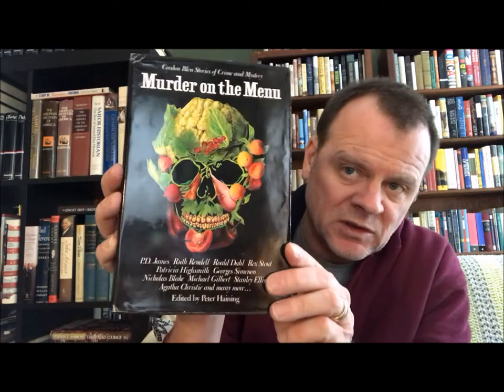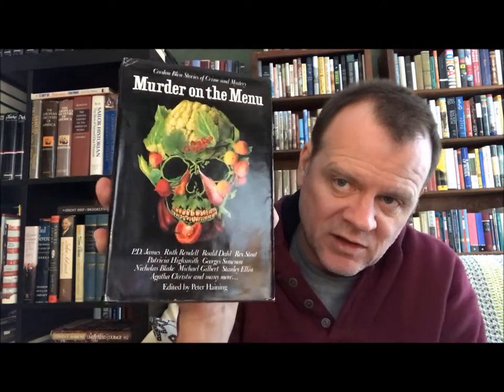Just a handy anthology with some of the greats. Then another one of these is 'Cordon Bleu: Stories of Crime and Mystery — Murder on the Menu,' with sort of a Giuseppe Arcimboldo-type cover. Edited by Peter Haining, this is Carroll & Graf Publishers, New York, from 1991.